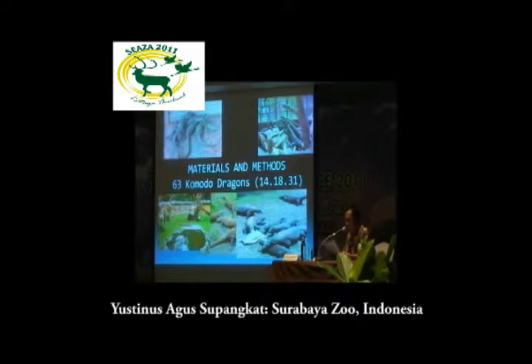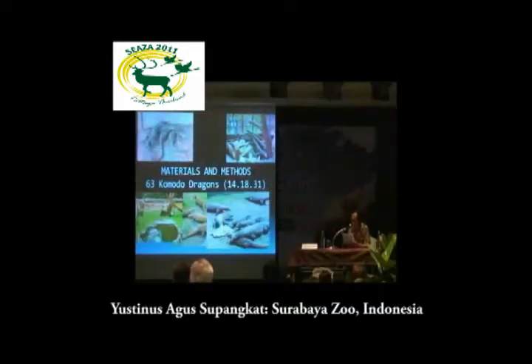At present, we also have a collection of about 63 Komodos — 14 male, 18 female, and 31 are unknown because they are young. In our experience, adult Komodo dragons will mate in May and June, and the female Komodo dragon will lay their eggs in June and August.